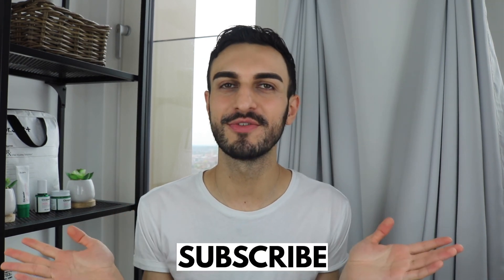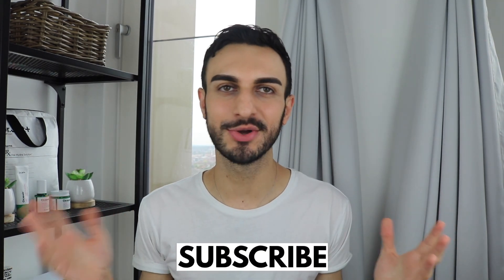Alright everyone, so this was it — these are all the thoughts and opinions I wanted to share regarding the Milky Jelly Cleanser. If you have it and it works for you, definitely use it up and enjoy it. Some skincare products work and sometimes they don't work on some skin types, so this just didn't do much for me. I hope you guys found this video very informative and helpful. If you enjoyed it, please leave this video a like and don't forget to subscribe to my channel for more skincare-related content. Thanks so much for watching everyone — until next time, I'll see you all in my next video.